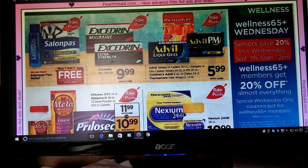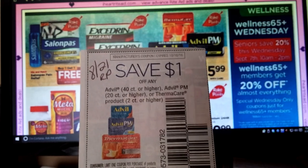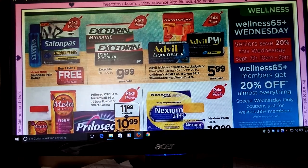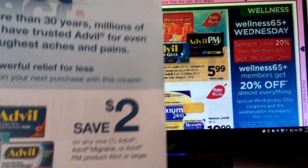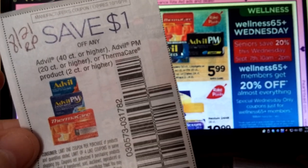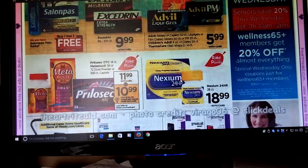On the 8/21 Red Plum, we had $1 off Advil, Advil PM, and Thermacare. I also found some coupons somewhere — they're $2 off and they don't expire until next year. So I might use some of these to do this deal. But if you have the 8/21 Red Plum coupon, especially with the Thermacare, this might be a really good deal. I'm going to look into the prices, but this might be a good thing for the Rake In for Points.